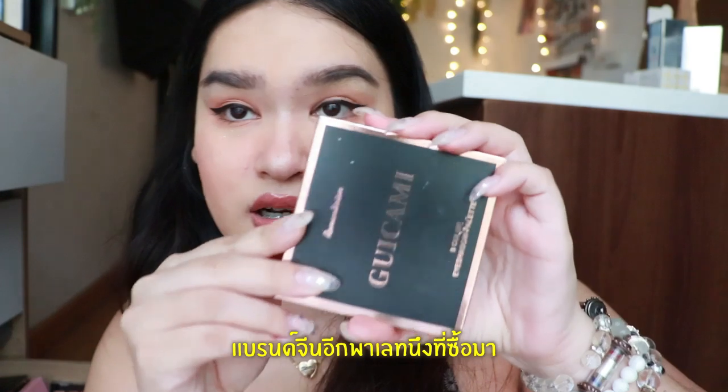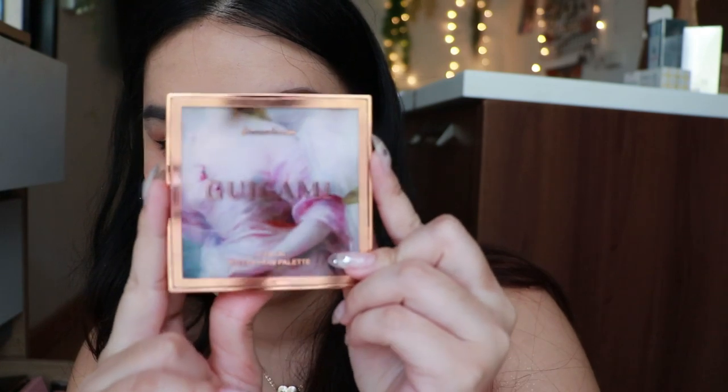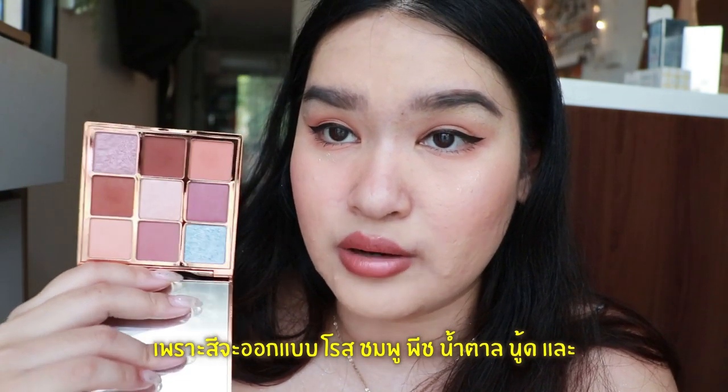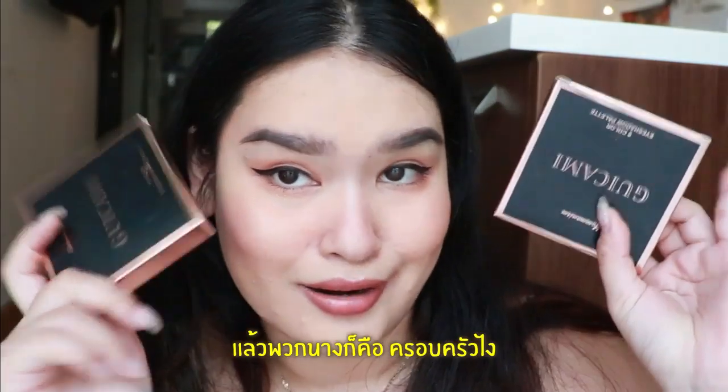This one I'm talking about — that's another Chinese brand. You guys can see it's really cute — 3D print on the front of the palette. And this one is easy, even easier to use because the color is kind of like a rosy pink-brown, with a bit of blue in there as well.